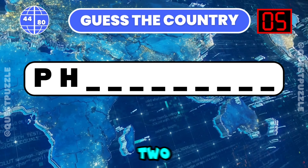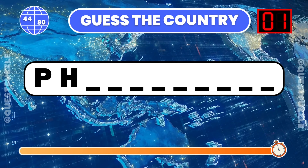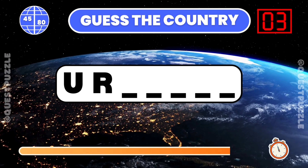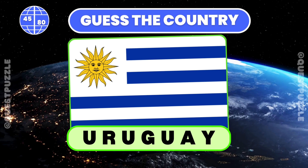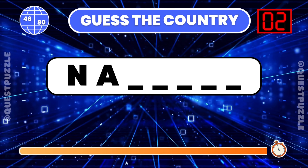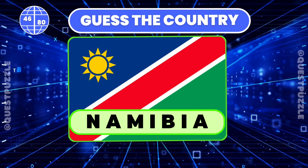Which country starts with these two letters? You are correct if you have guessed Philippines. Guess the country from its first two letters provided. It is Uruguay. What country is indicated by these first two letters? If you have guessed Namibia or Nauru, you are correct.